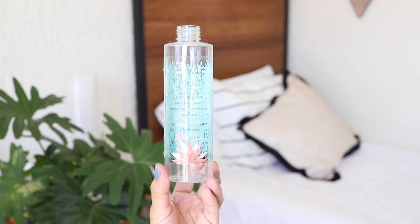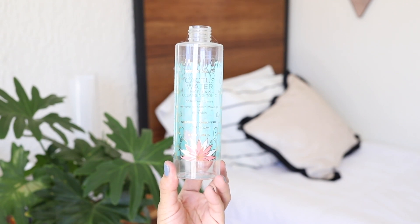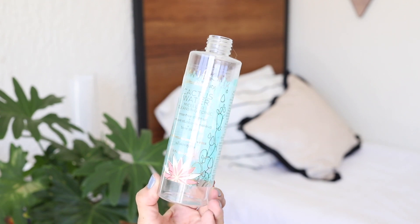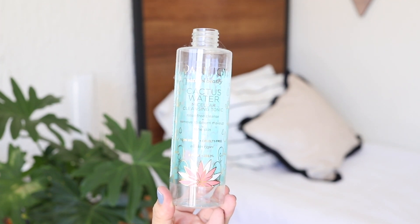This is Pacifica's Cactus Water. I found it to be a little bit drying on my skin and it gave me a kind of tingling sensation afterwards. For that reason I didn't like it too much, however I remember it removed my makeup pretty well.